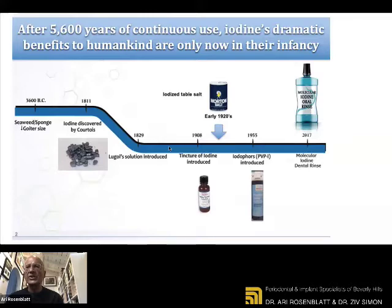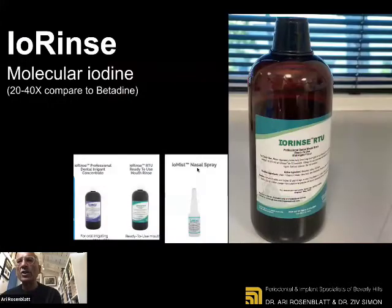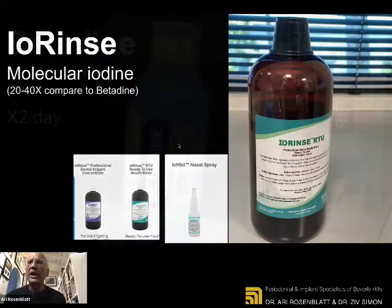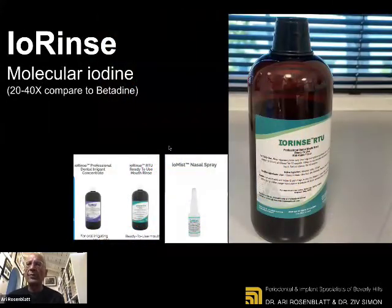Unfortunately, betadine is very difficult to get now. But we were very fortunate that an American scientist and institution is now producing the IORINs in Florida for doctor use, commercially available for patients. So I would encourage everybody to think about having, besides the regular mouthwash, gargling with iodine — especially the IORINs that you can get from iotech. The important part is that it's not only a rinse that cleans wounds in the mouth and removes bacteria, but the important part for the iodine — either in the betadine form or in the IORINs form — is that you have to gargle with it for 30 to 60 seconds.